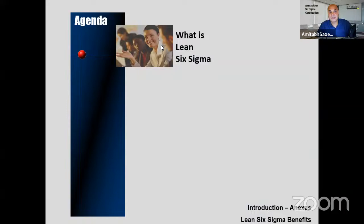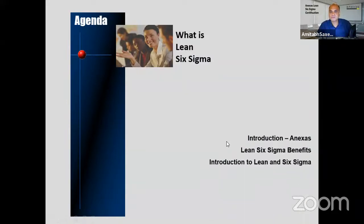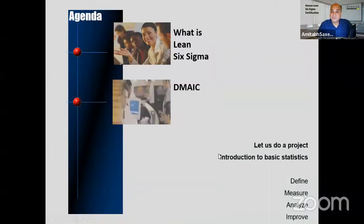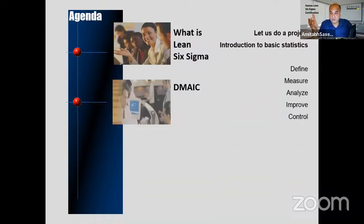We'll start with what is Lean Six Sigma. Today's topics include an introduction, Lean Six Sigma benefits, the basics of Lean Six Sigma, and then DMAIC. If you claim to be a Yellow Belt — and after two to two-and-a-half hours of training you will be a Yellow Belt — you should know DMAIC: Define, Measure, Analyze, Improve, Control.